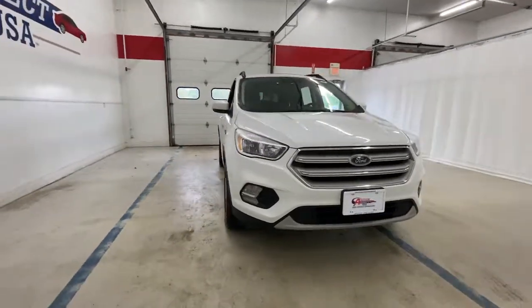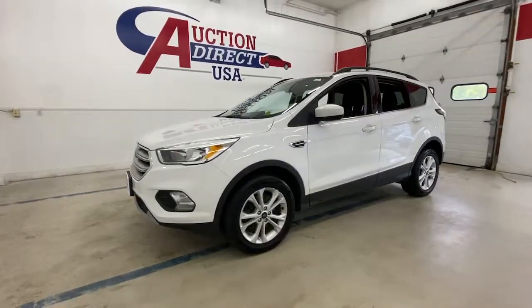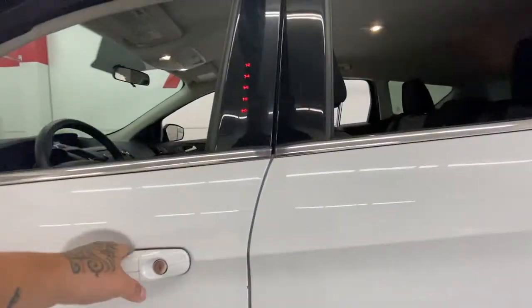Get a feel for the 2018 Ford Escape. With less than 100,000 miles on the odometer, this vehicle provides excellent value. Take a closer look at this comfortable and capable Escape.